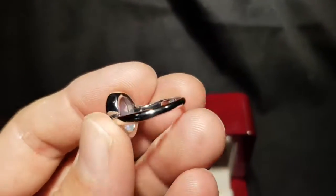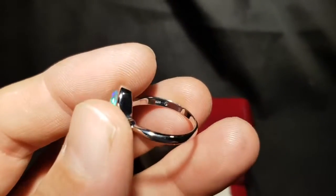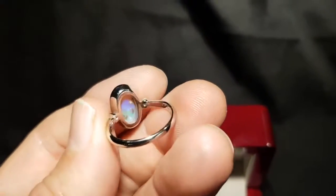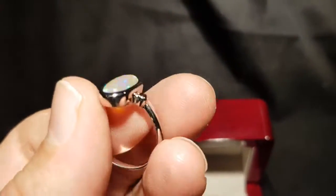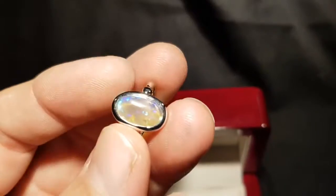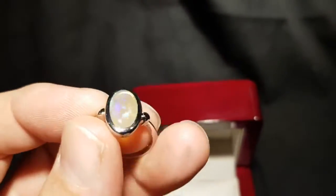We can see a little logo underneath there with the 925 stamp. Very good making, so the stone is held by the metal — it's not just glued in there.